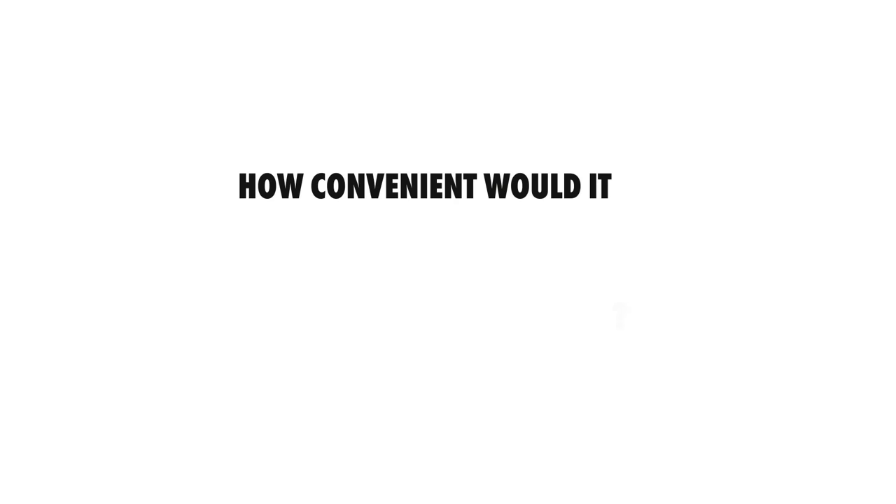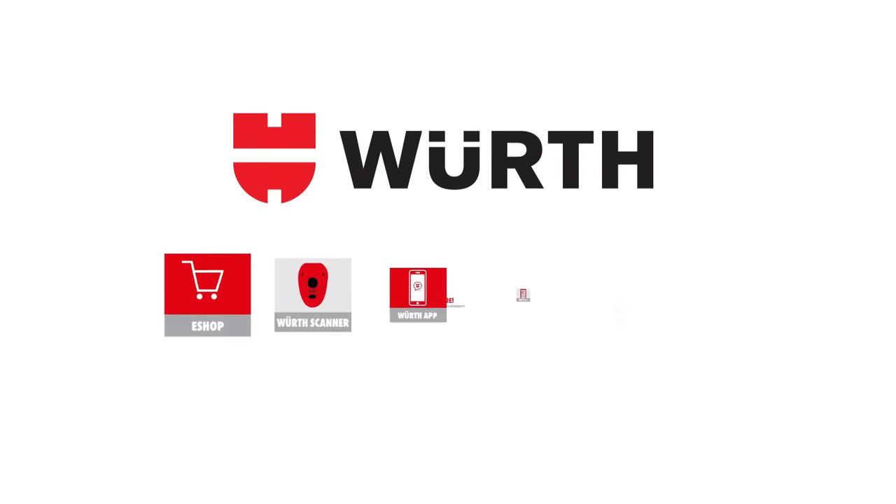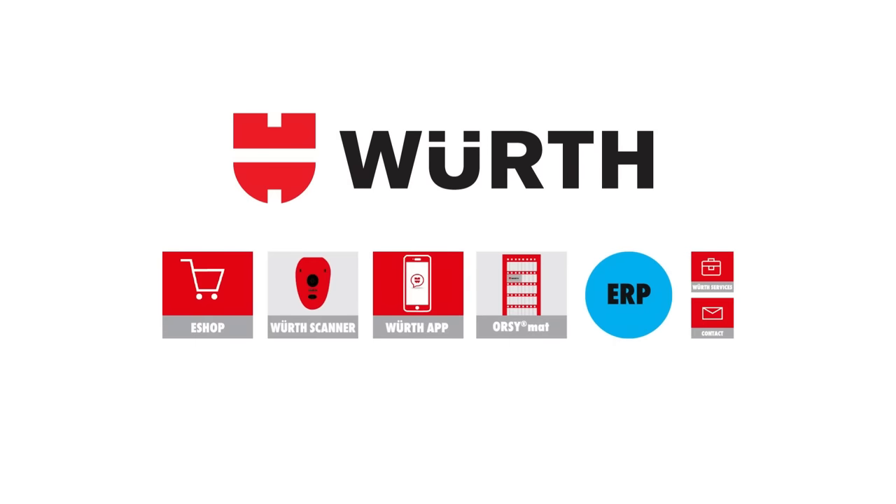Don't make your life harder than necessary. Use E2E — e-business to efficiency. The e-business solution by Wörth Industry Service.